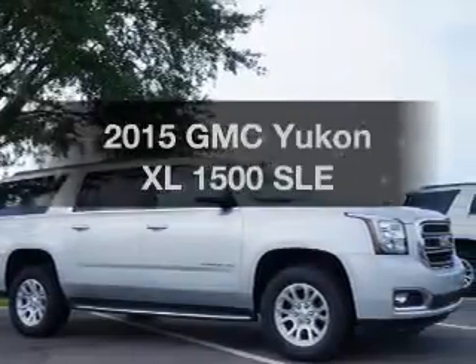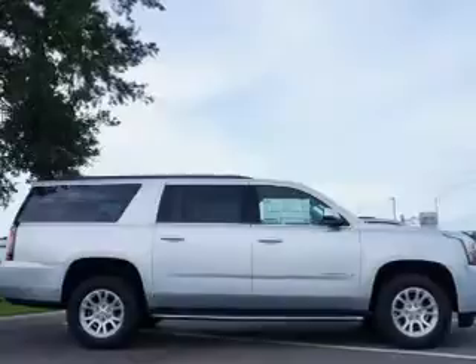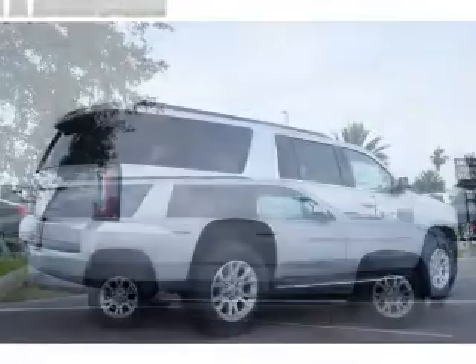Travel the roads in style and comfort in this great vehicle. With a powerful 8-cylinder engine, the powertrain includes rear-wheel drive, driven by a 6-speed automatic transmission.